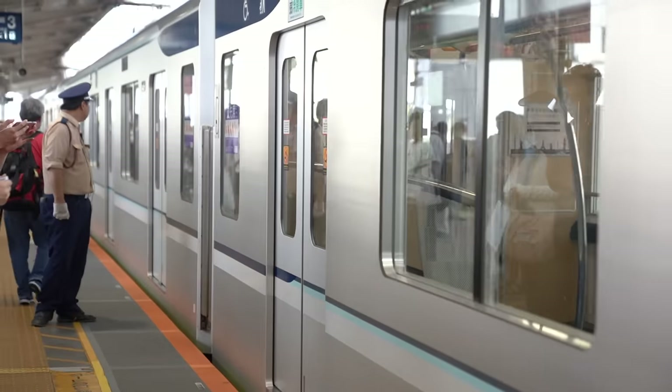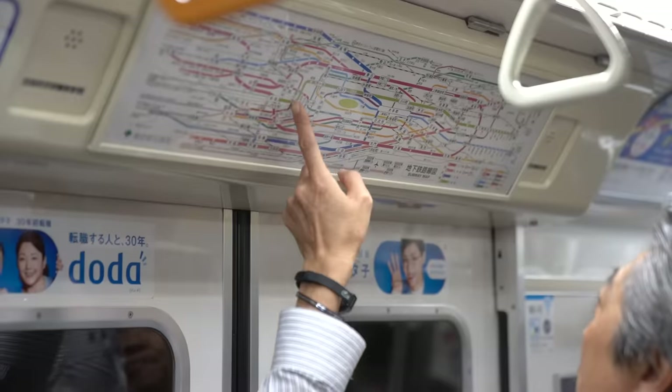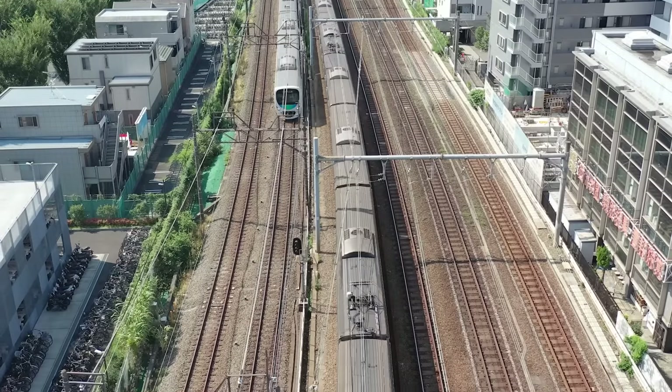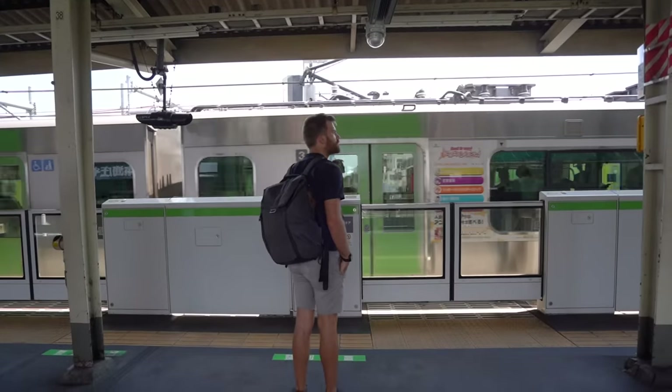Something to note here is that Tokyo is not a driving city. There are certainly a lot of cars on the road, but for the most part people get around on the really smart public transportation system. This system runs mainly on trains, which are some of the most efficient and on-time trains in the world. You will rarely wait more than a couple of minutes for a train, at any time of day, which makes transiting through Tokyo a very pleasant experience if you know how to do it.